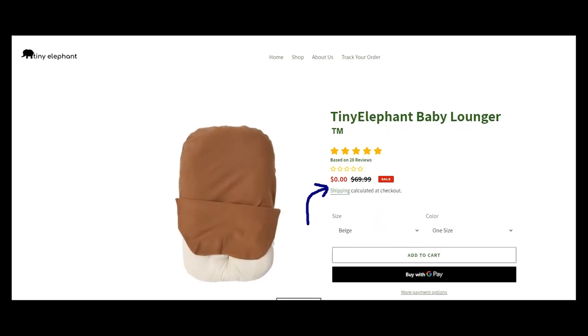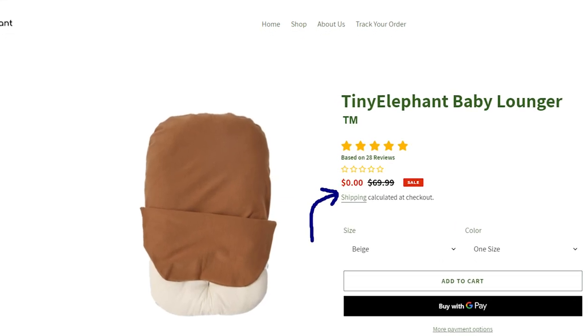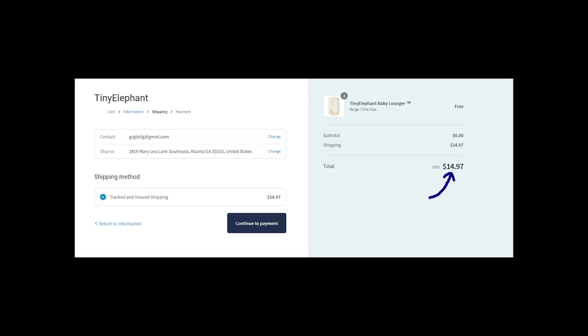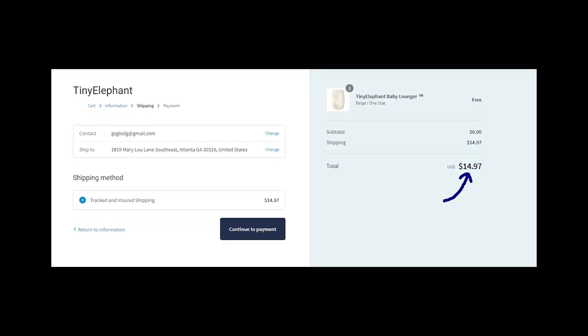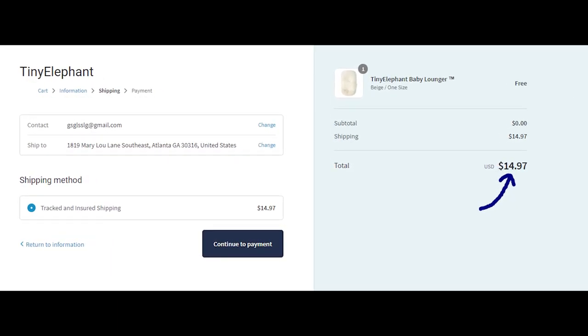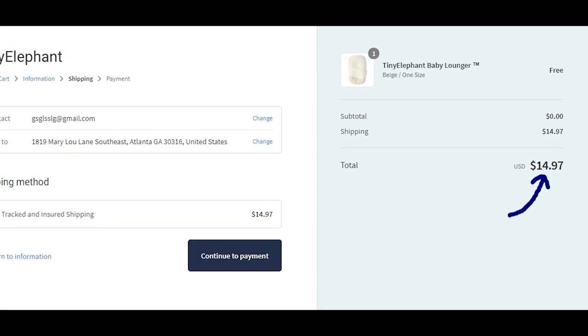Many customers are a little bit scared to buy baby loungers there because Tiny Elephant offers it for $0. But of course, this item isn't free — otherwise it wouldn't make any sense. If you decide to order a baby lounger, you're going to pay something like $15 for shipping, and I suppose this is the real price of the item.